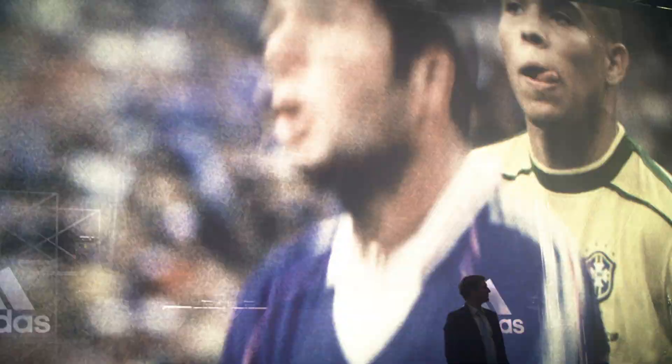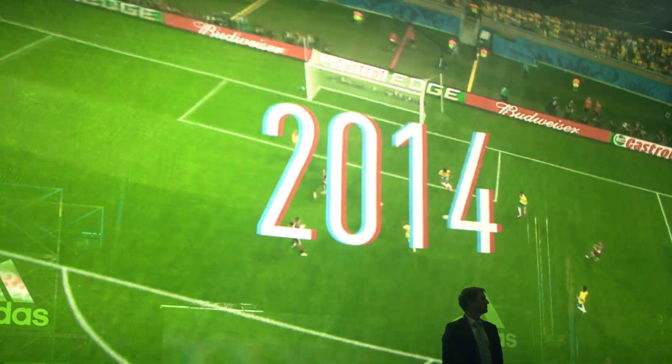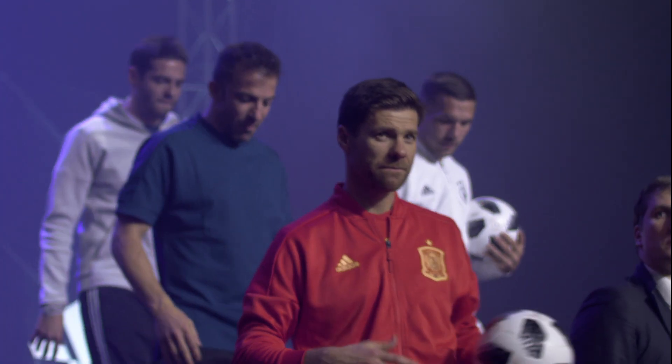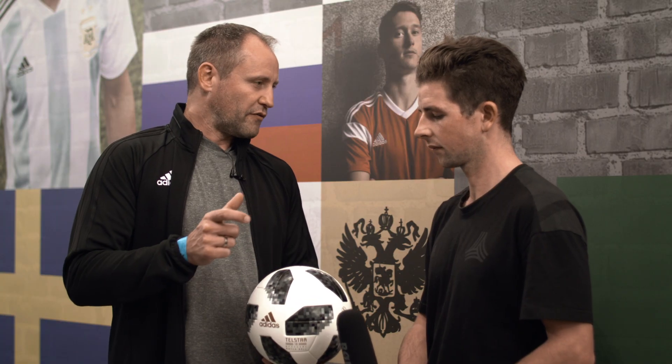The only similarity is that we have a visual reference back to the old 1970 ball, but most important is definitely the NFC chips. If you tap it with your phone it unlocks a consumer experience.